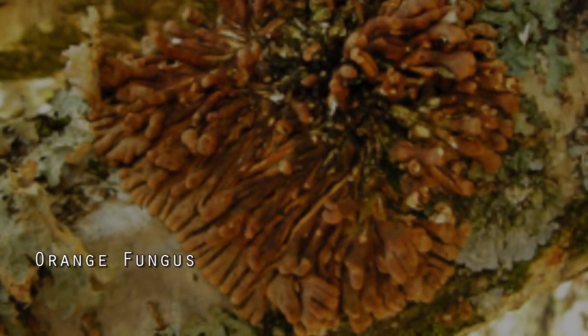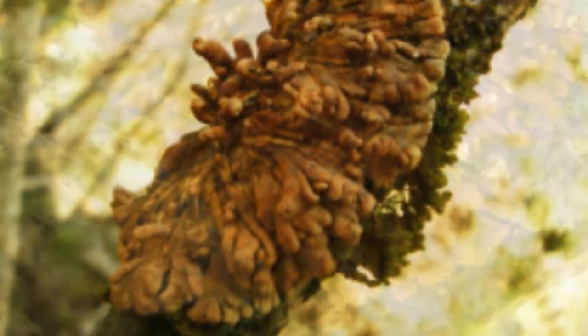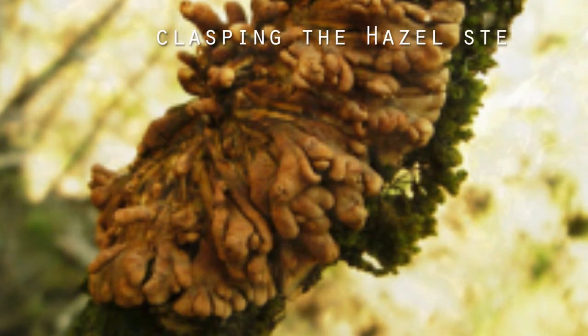One of the main things I'm contracted to do is to look at the hazel gloves, which is a very nice orange fungus. It looks like little rubber gloves clasping the hazel stems.